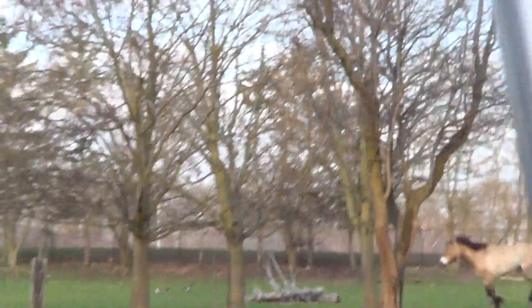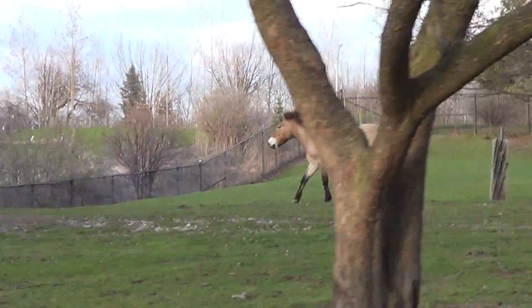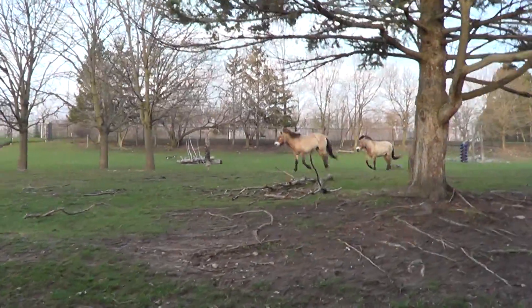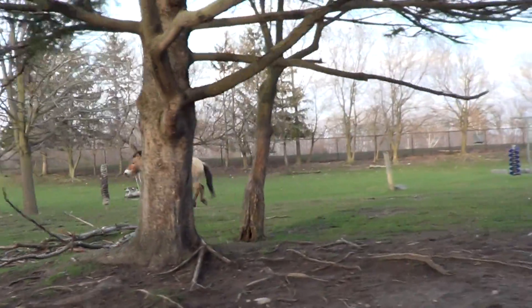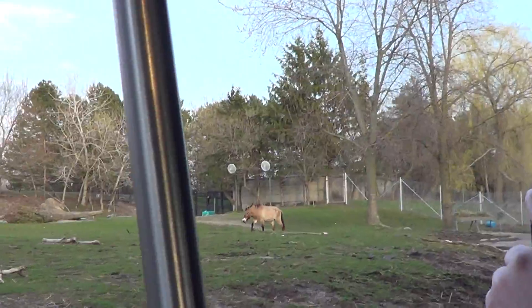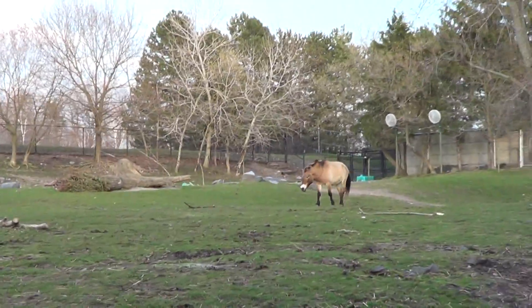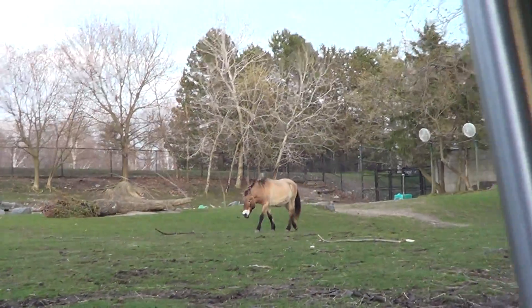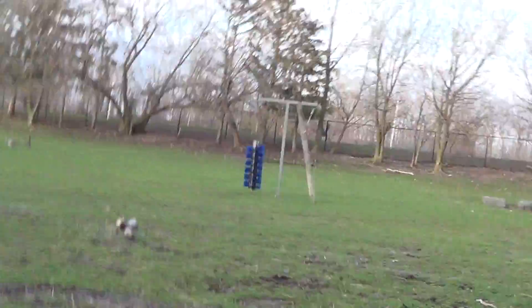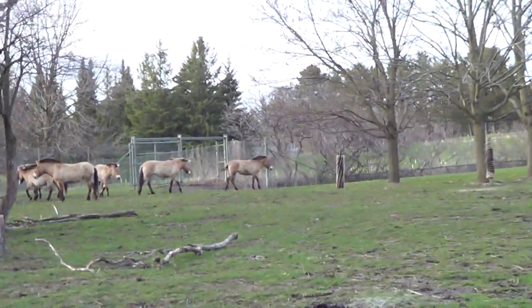Przewalski horses are native to parts of Mongolia, so they don't mind the cold. In the winter, they grow a really thick woolly coat to keep them warm. Right now they're kind of rocking their spring and summer look. The animals are all frisky right now — it's time for them to eat. We're just going to be waiting for the gate once again, and then we'll continue on with the rest of our tour.